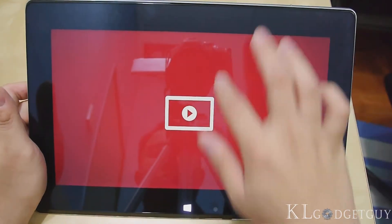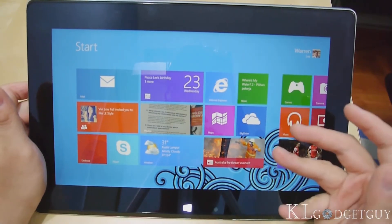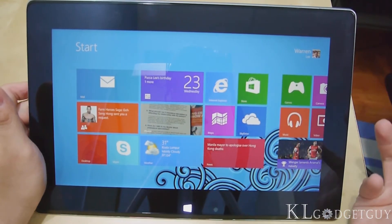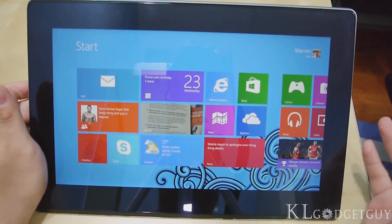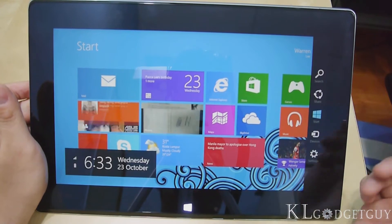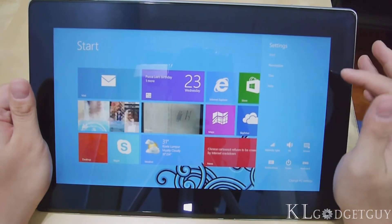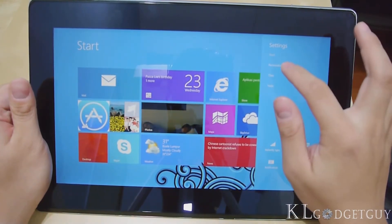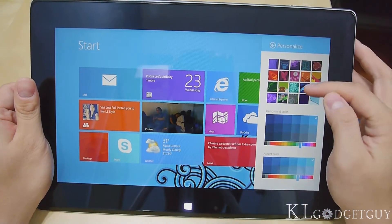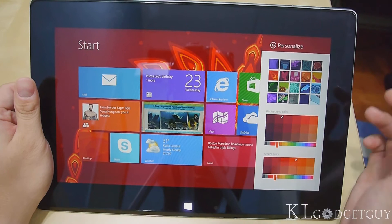The first thing you'll notice is that the start screen has a new theme, which is not available on Windows 8. To change the theme, you slide to the left for the charms and go to Settings. Previously on Windows 8, you only see Start, Tiles, and Help. Now there's a Personalized shortcut, so let's press Personalized and you get to see the themes you're able to choose. It's still pretty limited in my opinion, but it's definitely good enough.